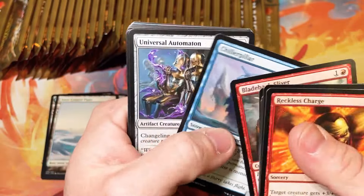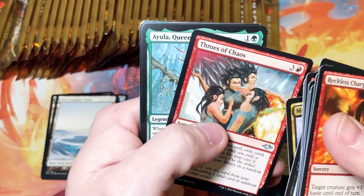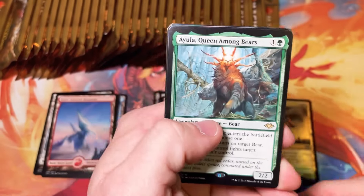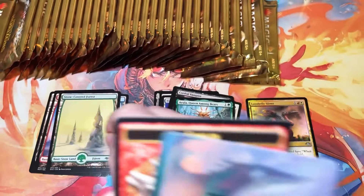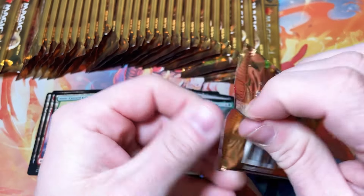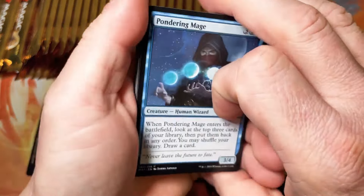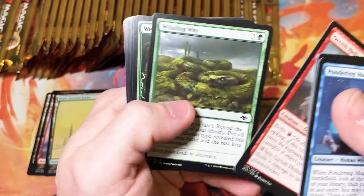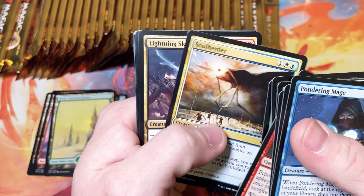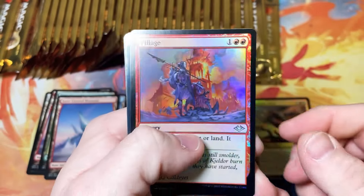Prismatic Vista would probably be really expensive too if it didn't already get a reprint. And the Bear Queen. So far we're kind of slow — we've got the Fiery Islet, not much else, so hopefully this box will improve. Hopefully I didn't jinx it by saying all the boxes have been good and then the first one out of the gate from this new case winds up being just okay. Soul Herder, Lightning Skelemental, snow-covered mountain, foil Pillage — really cool card.